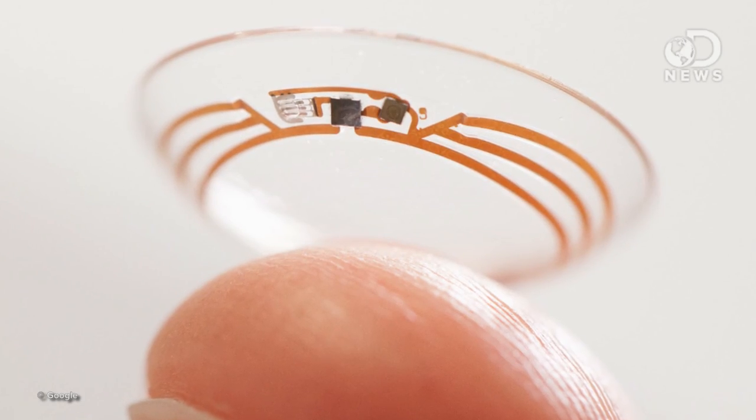There are those smart contact lenses recently announced by Google, which are meant to track glucose levels through your tears. There are actually a bunch of companies working on similar concepts, and for more on that, check out my video on my other channel if you're interested.